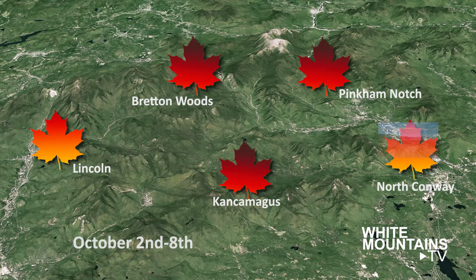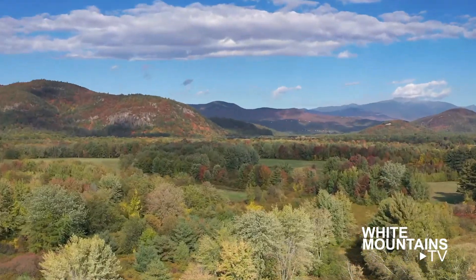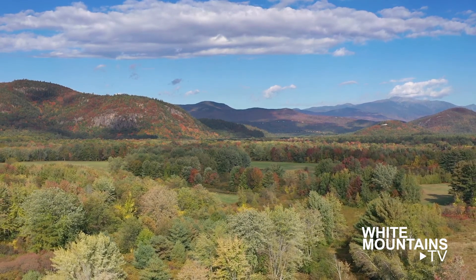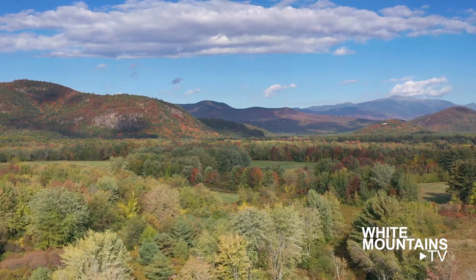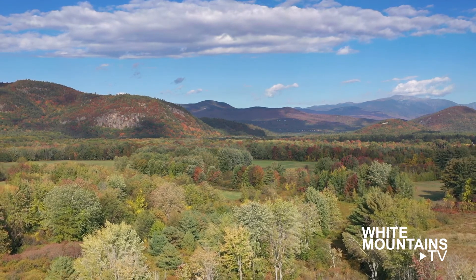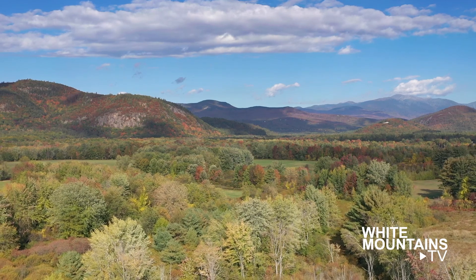This view from the Intervale Scenic Vista just north of North Conway shows some green along the Saco River valley, as some tree species have not been as quick to change as those of the northern hardwoods. It's a contrast of seasons — late fall on the reddish-brown slopes and lingering summer on the valley floor.